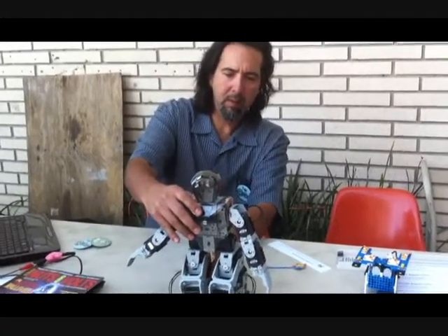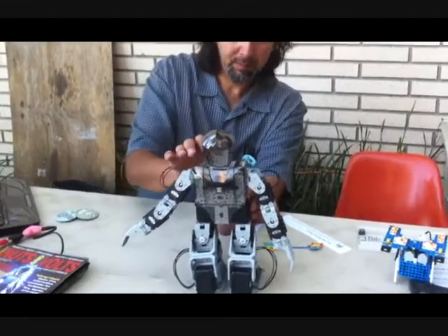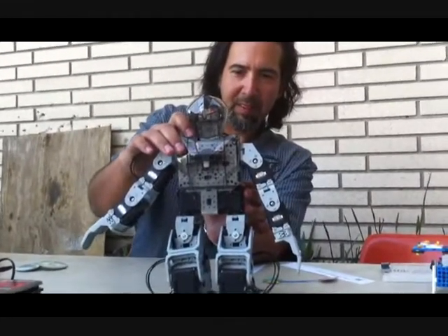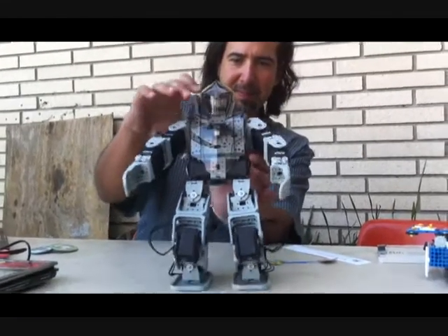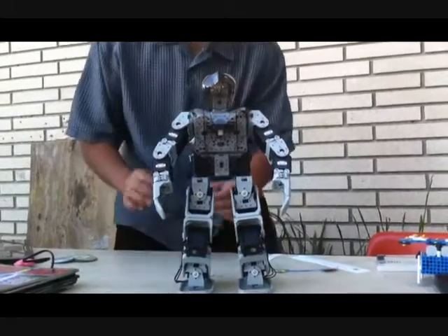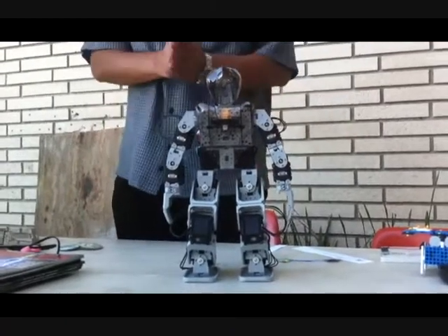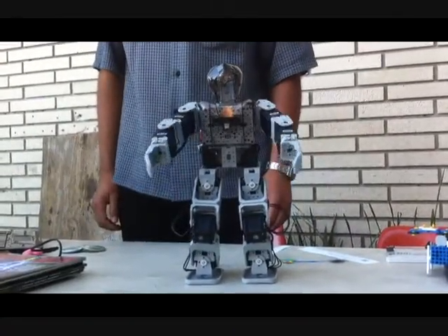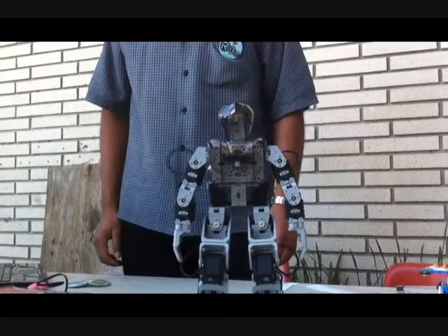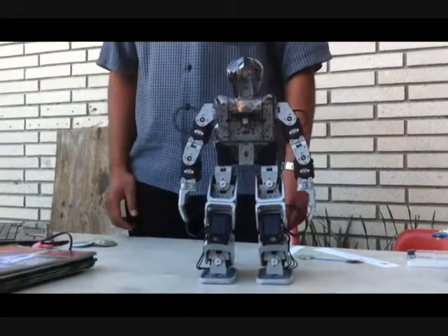We're here with Professor Walter Martinez, and he is going to show us the Bioloid exercise sequence. It takes a few seconds to go through each routine, but it'll get there.